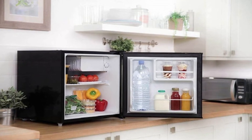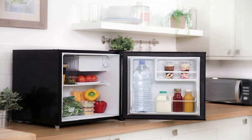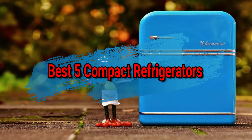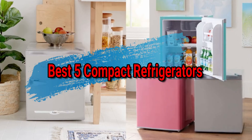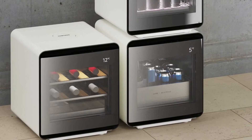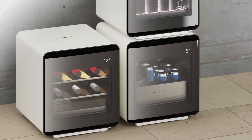Hello good people. Welcome to the Elegant Mar channel. In this video, we will try to list the best 5 compact refrigerators. We tried to list them based on their price, quality, durability, and more. We just try to help you to find your best one. Okay, so let's get started with the video. Thank you.